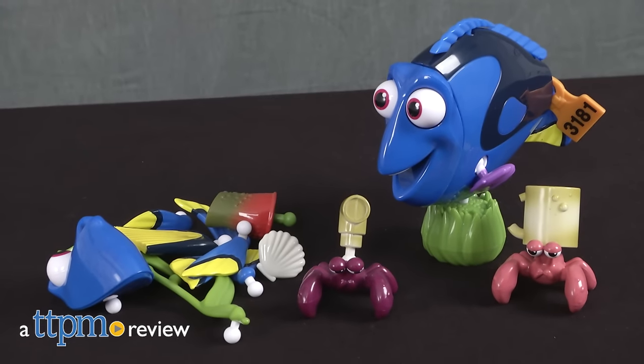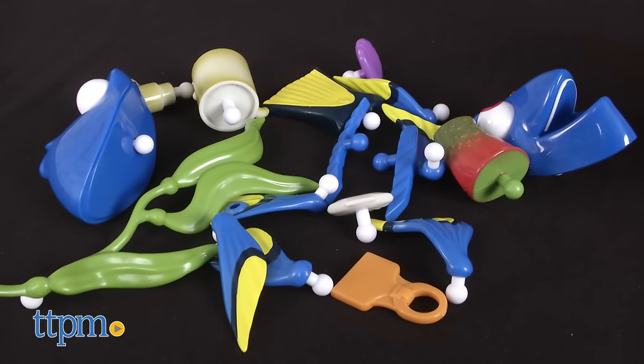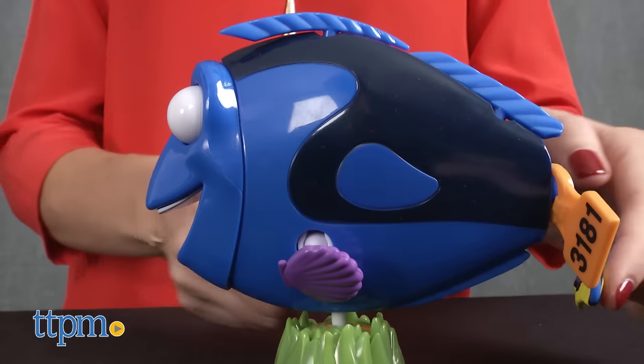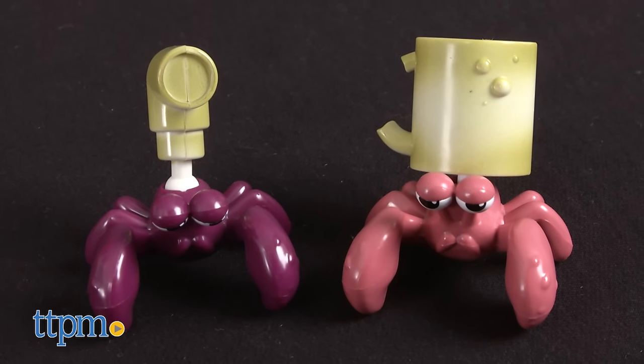It's Dory in disguise with this fun set. I'm Tammy with TTPM and this is Changing Looks Dory from Bandai. Inspired by the Disney Pixar movie Finding Dory, this set has over 20 pieces including an 8-inch Dory doll and two hermit crabs with accessories and other pieces to give them new looks.